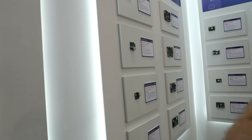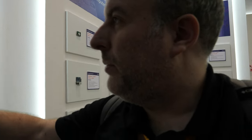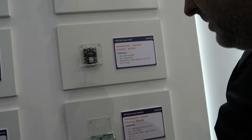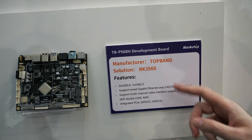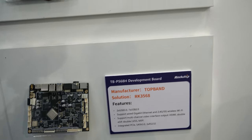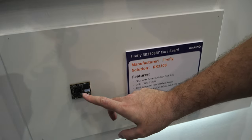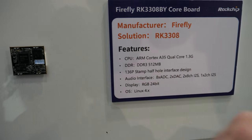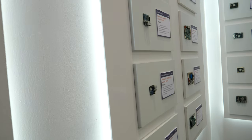Thanks a lot for watching. I found the booth, so I wanted to show what I could. Just by looking at what they're featuring here — there's a RK3288 board right here, and it looks like 3568 is the top brand. And here's the Firefly down here. Firefly is doing a little 3308. So thanks for watching here at Embedded World at the Rockchip booth. Thank you.